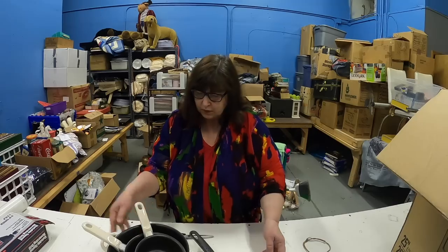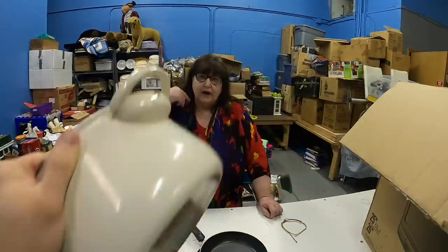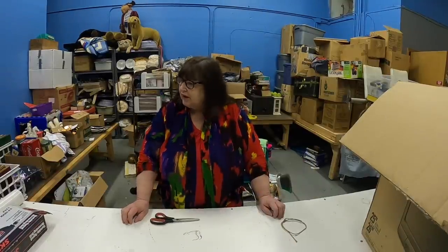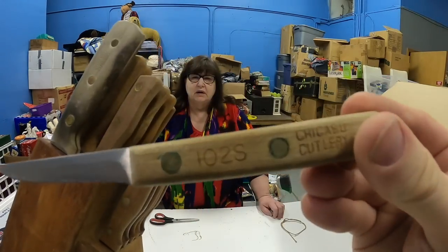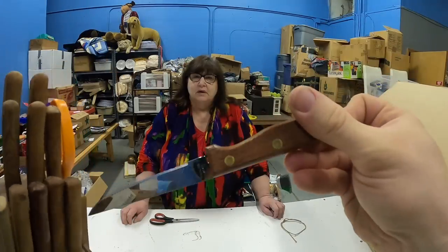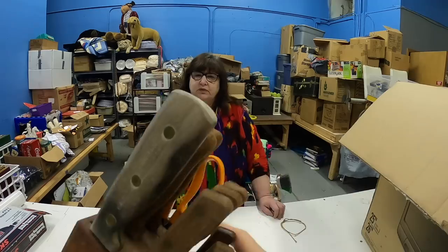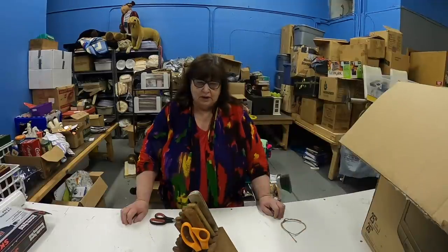We have a Chicago cutlery set — two, three, four, five piece set, maybe more. These look like they've never been used — not one spot. They're really nice pans. Also in there — Chicago cutlery with wood handles, which can be quite expensive. There are only a couple of Chicago cutlery pieces; the other ones look different and are still made in Japan. They're vintage, but we'll put those aside.